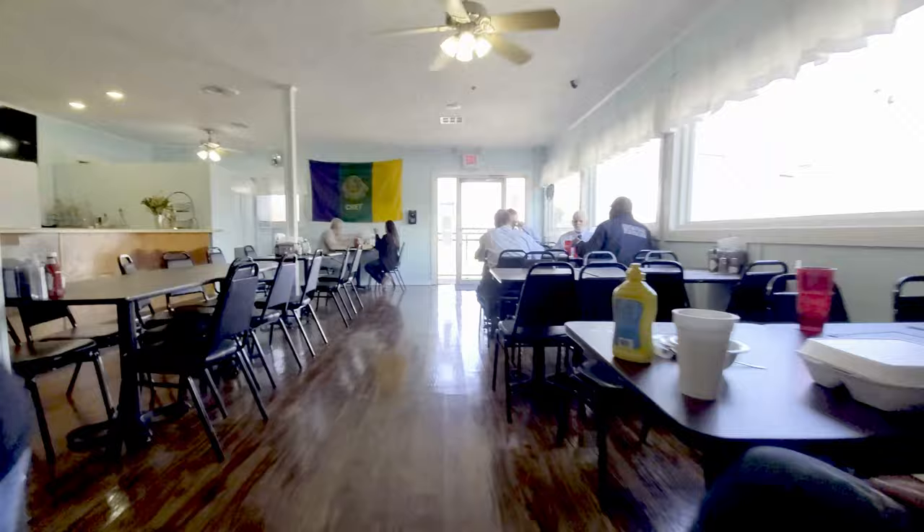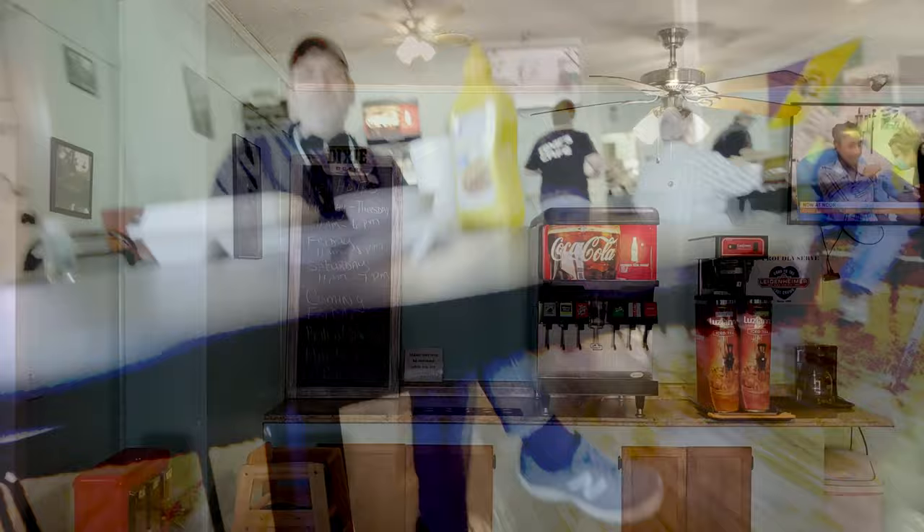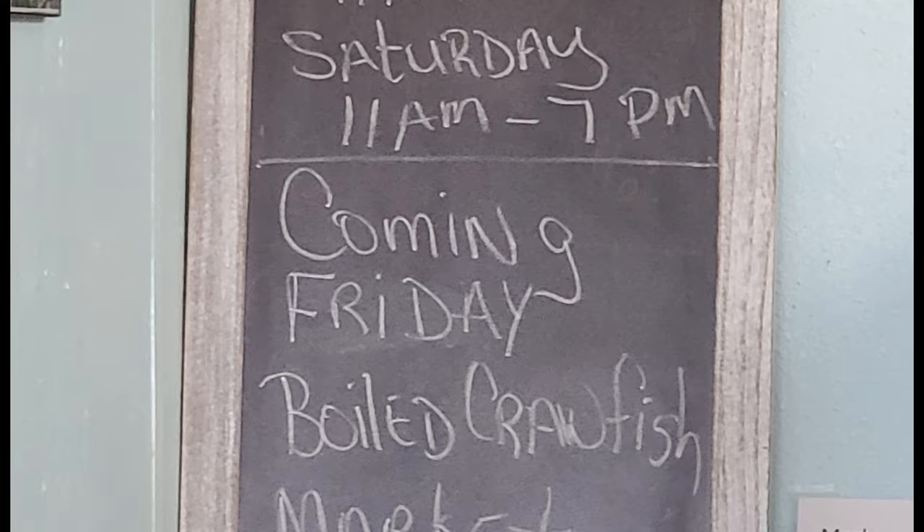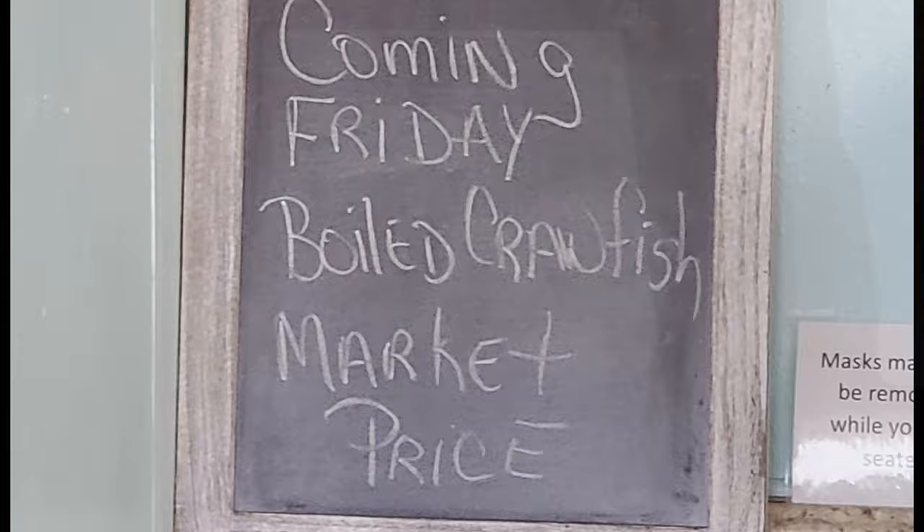This is pretty much a traditional New Orleans eating experience — you've got your bar, your tables, a long shotgun design, self-serve drink refills, and a chalkboard listing the specials and new hours. We are still in the pandemic situation so hours are changing fast. They also have a boiled crawfish special listed — it's great to be in crawfish season.